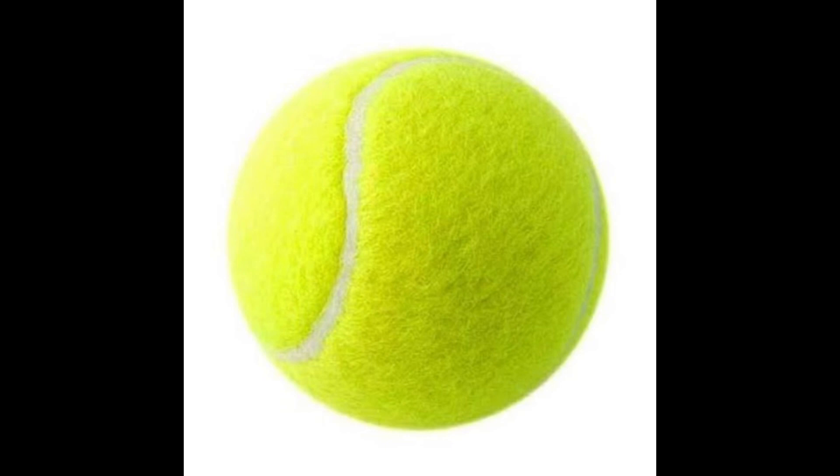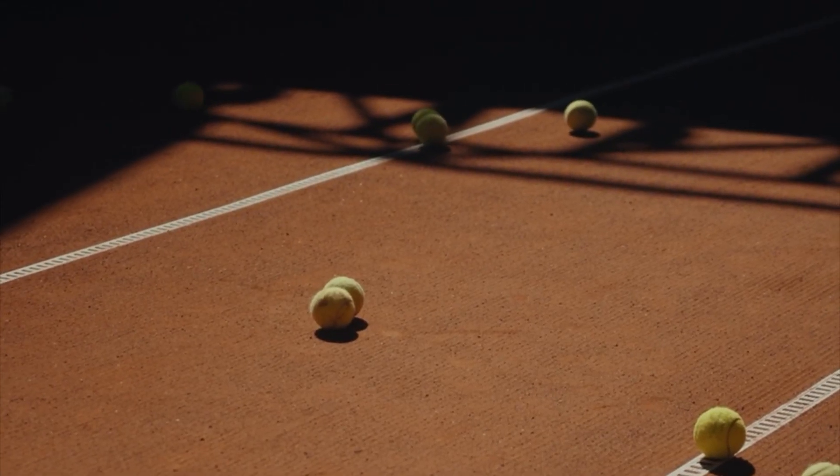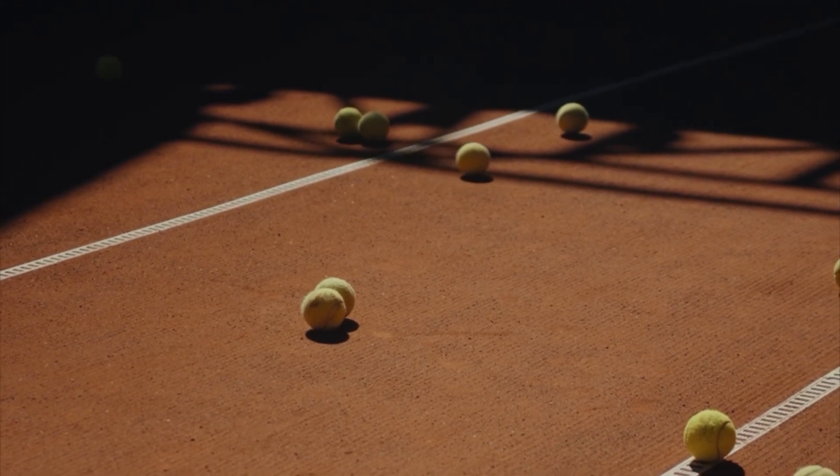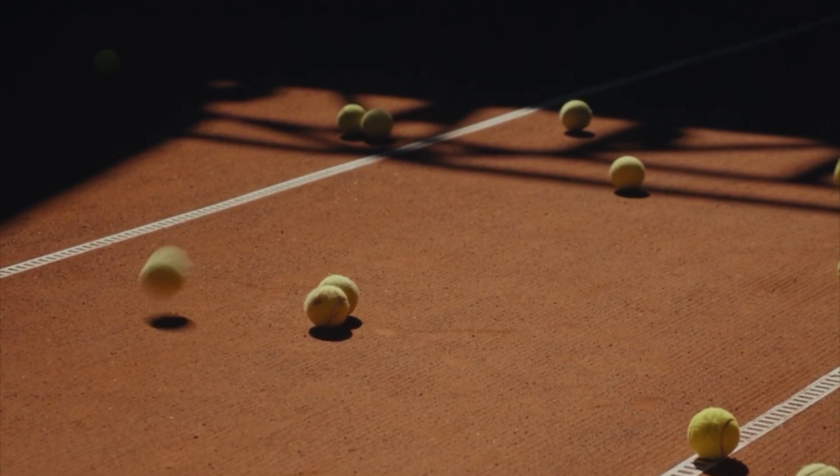Bounce: A tennis ball is designed to have a consistent and predictable bounce. The pressurized gas inside the ball causes it to rebound off the ground when hit, allowing players to volley and rally during a match.